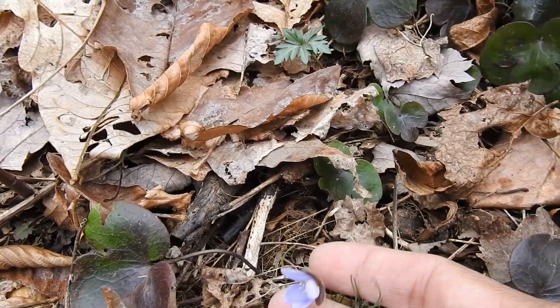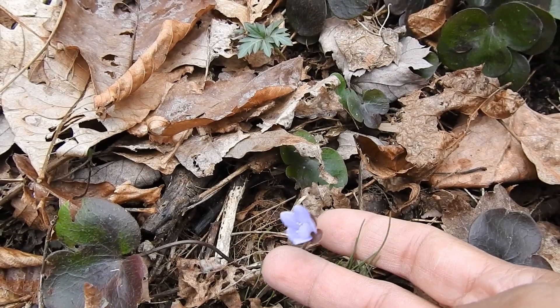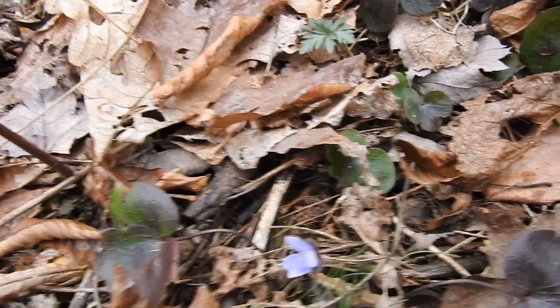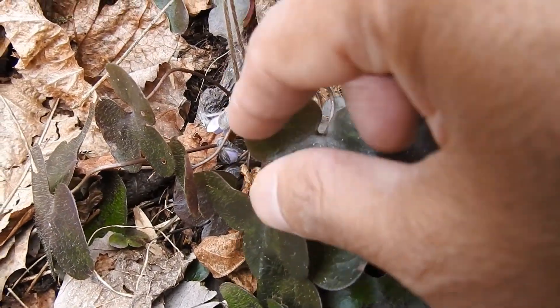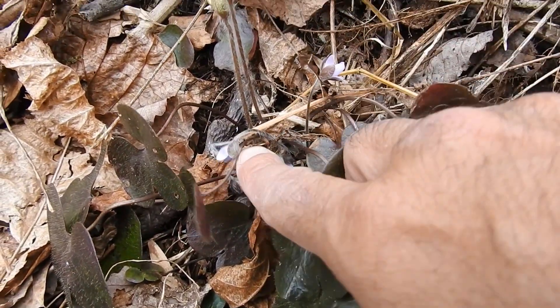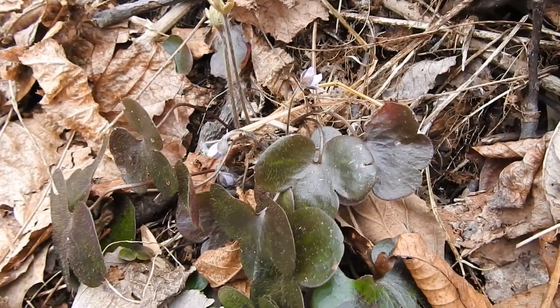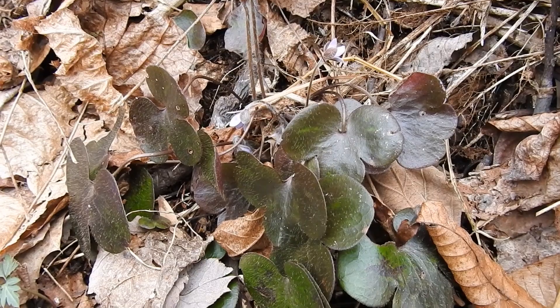Here you can see one of its blooms — they can come in blue, pink, or white. Right now they all seem to have closed, probably because it's about to rain. A lot of plants close up and turn down to protect their pollen and nectar so that rain doesn't wash them away.